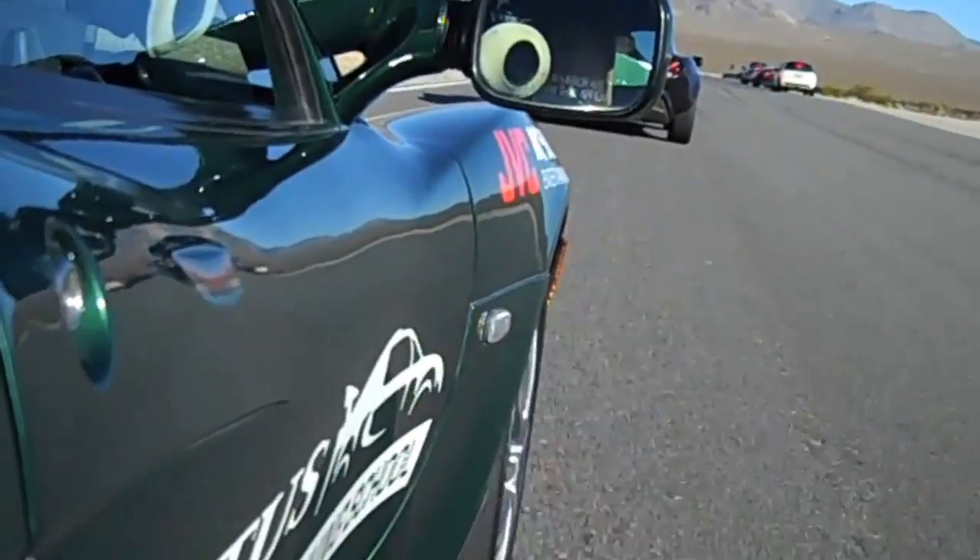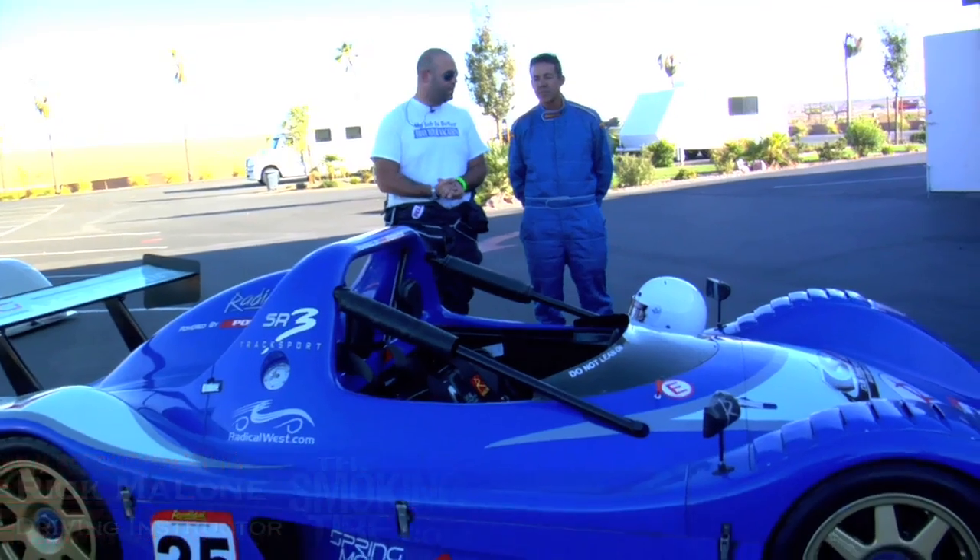We've caught up to the other group again. We've got Rick Malone from the Radical School here, and we've managed to finagle a ride in this Radical SR3. Tell me about the car.